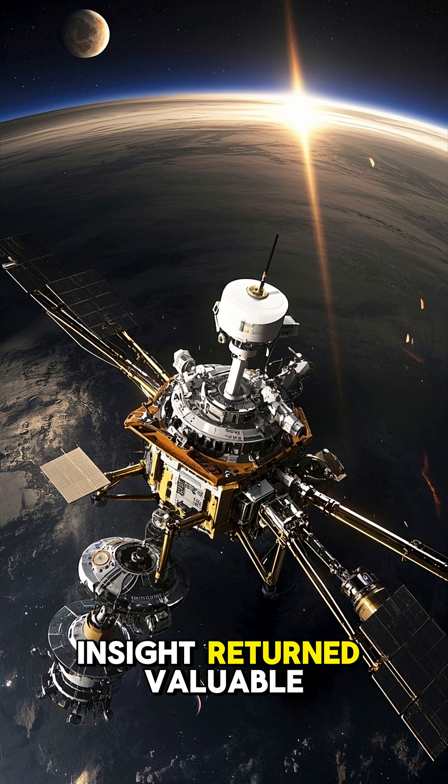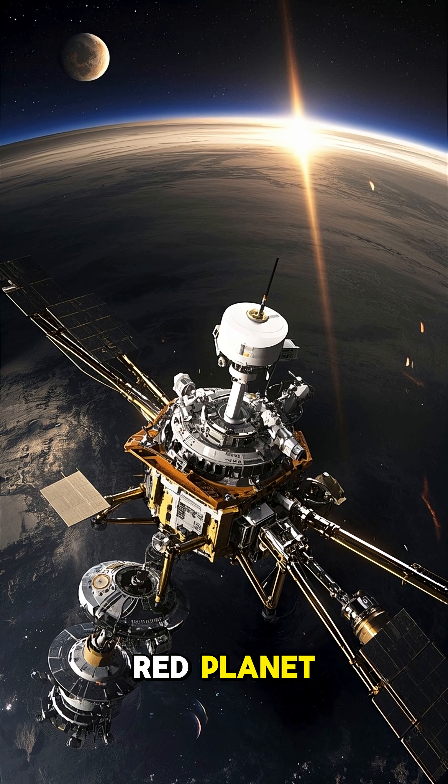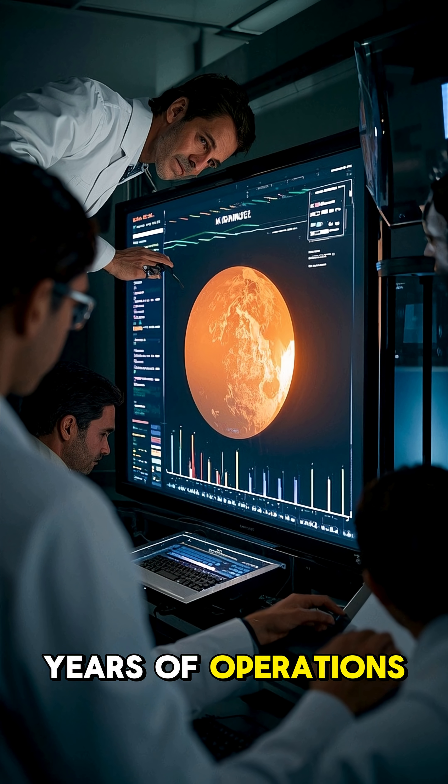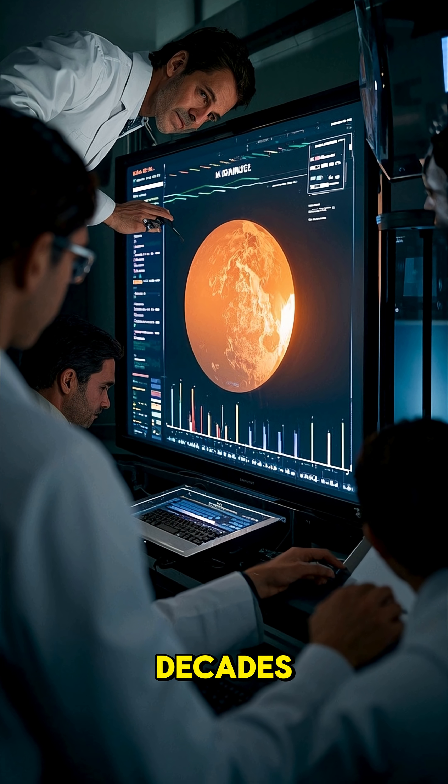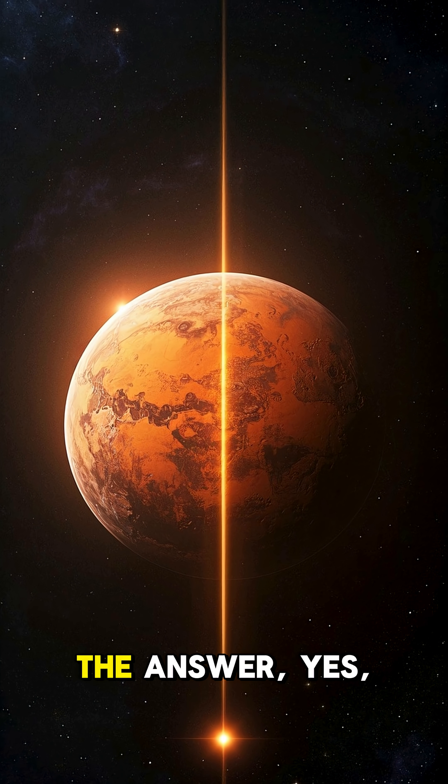Still, the other instruments on board InSight returned valuable data about the red planet. And after two years of operations, it was finally able to answer the question that had been puzzling scientists for decades: Did Mars have a core? The answer is yes, it does.